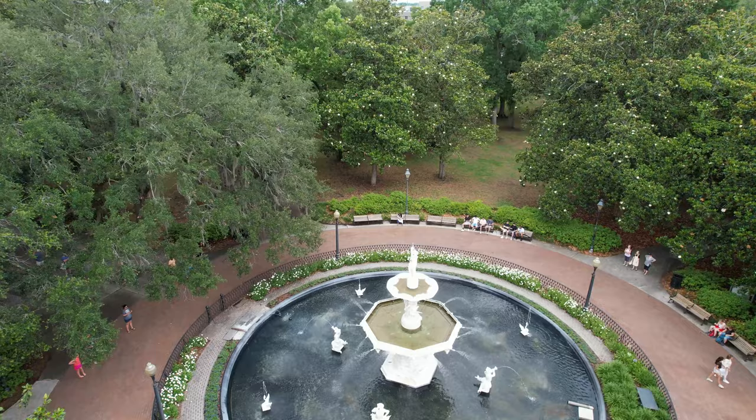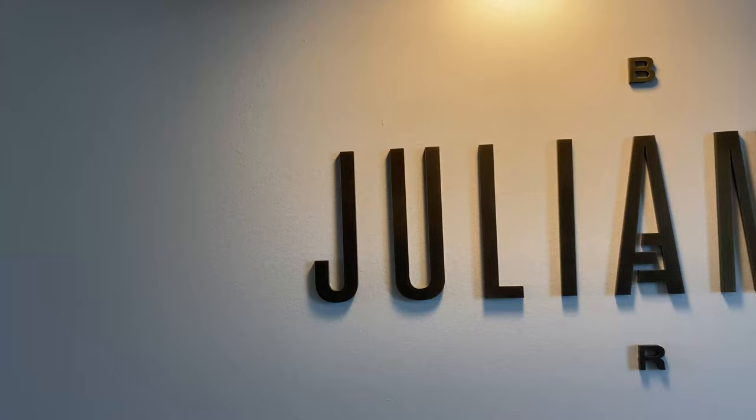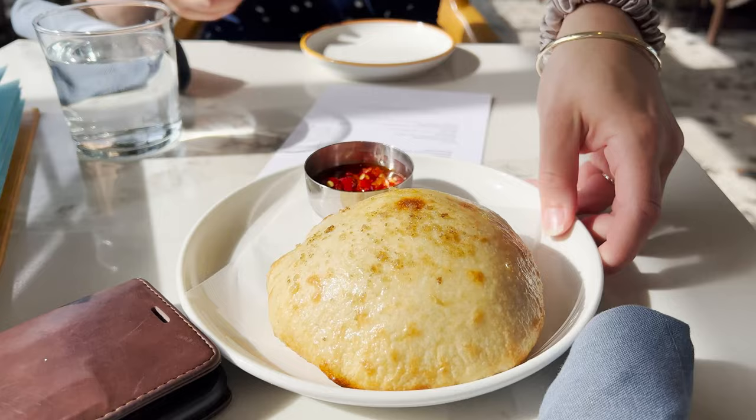I am up top high above Savannah here at the Julian Bar at the Thompson and the view is absolutely phenomenal over Savannah. We started off with some fresh baked bread topped with garlic, olive oil, and sea salt, and we got some chili to dip it in.